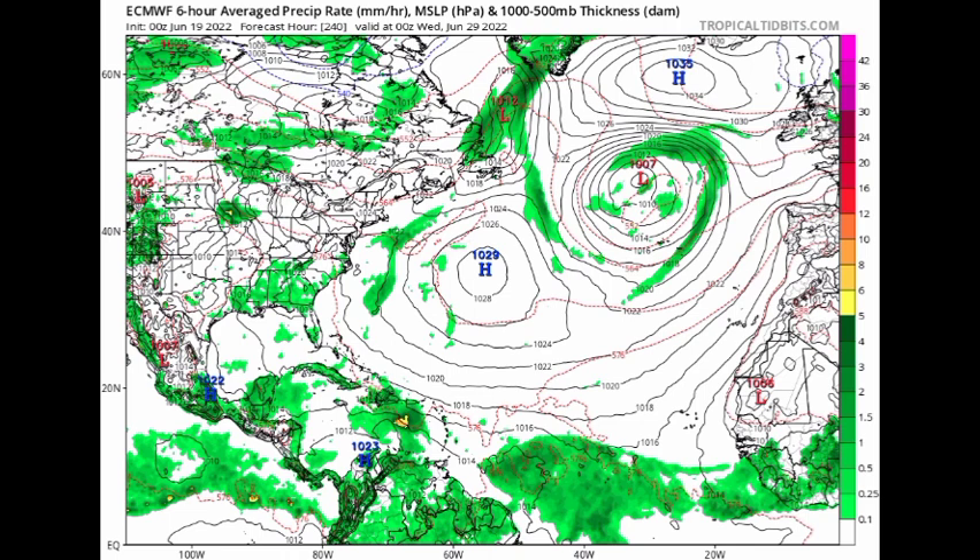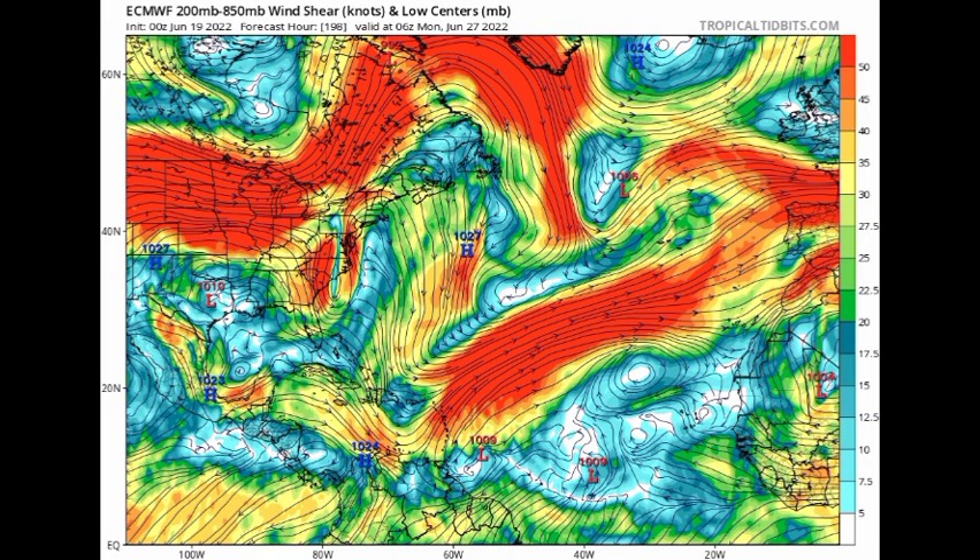To really understand what the models are expecting, we have to look at other factors that influence the system — such as humidity and upper-level winds or wind shear. Looking at the wind shear map from the Euro model, by Monday the 27th we have that low likely associated with the tropical wave. Above it we see all those reds and oranges, indicating strong wind shear — these are not favorable conditions for development, as strong upper-level winds shear away all of the convection that tries to develop within the system.